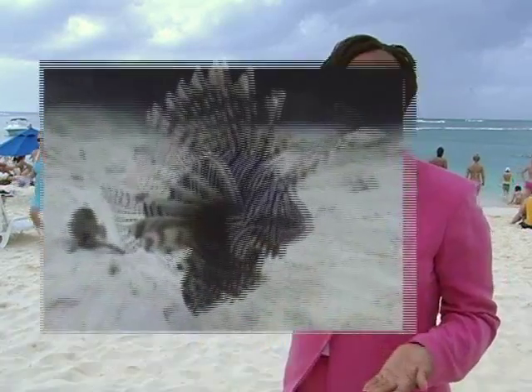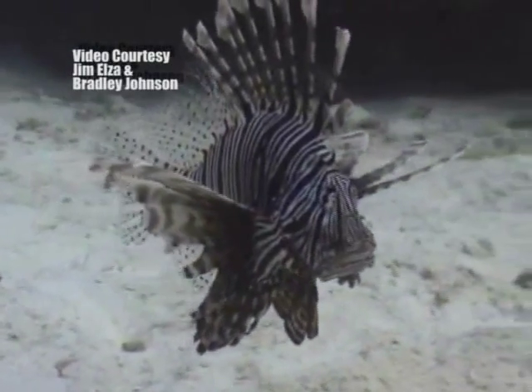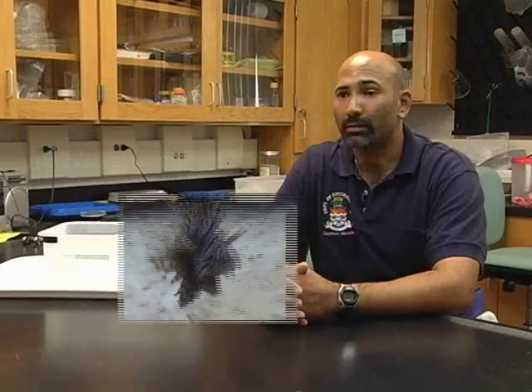The Department of Environment is issuing an alert to scuba divers and snorkelers. They want you to be on the lookout for the red lionfish. Although it's beautiful, it's dangerous. The barbs on its back are quite dangerous and they do give you a very nasty sting. It's not known to be lethal or deadly, but it does cause an immediate intense pain that lasts for several hours afterwards.